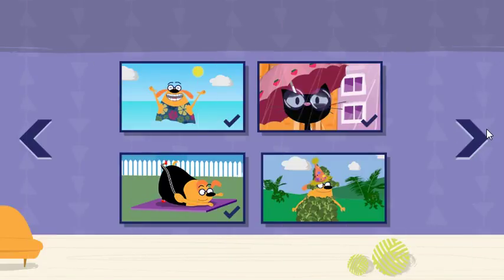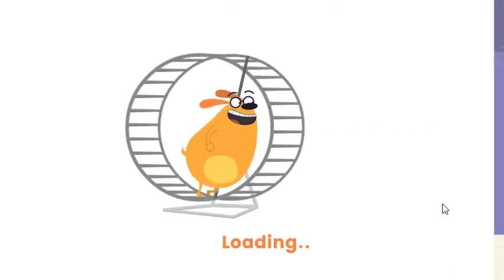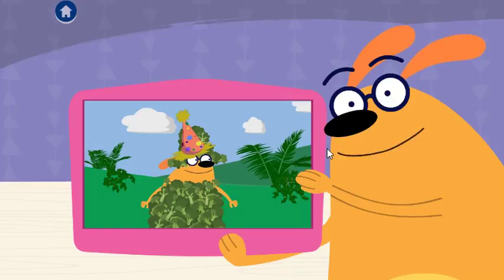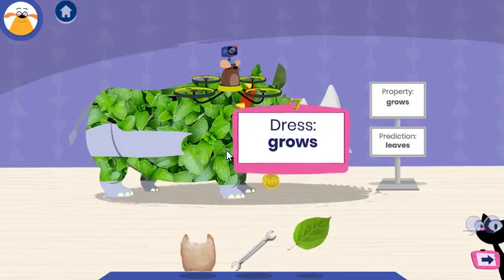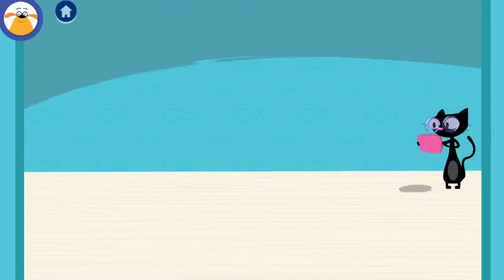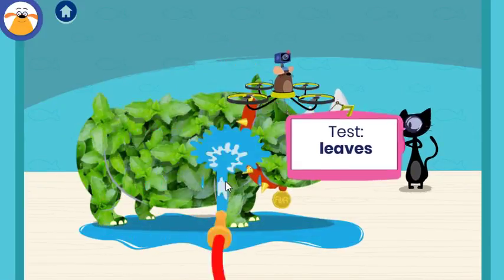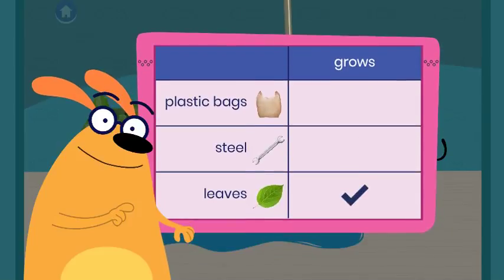Choose an adventure! Garden party! Fluff and I are going to a dress-up party in a garden! Cover him in something that grows! Let's color! Nice! What do you predict will happen when you test this material? Drag the hose to squirt Fluff with water to see if his outfit grows. Do leaves grow? Tap the button to document what happened. You found out that leaves grow! Awesome documenting skills — your chart is filling up with results from all your tests!